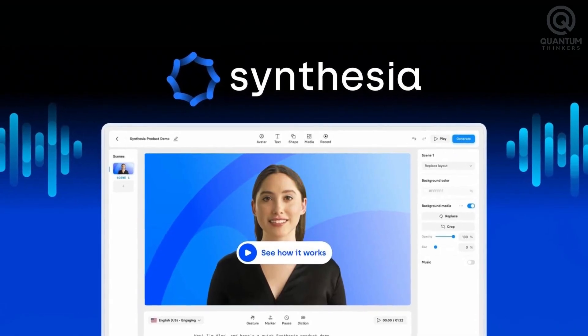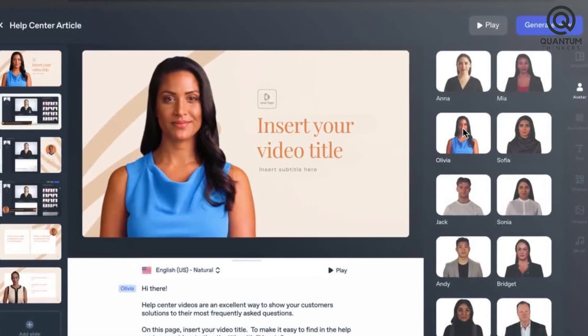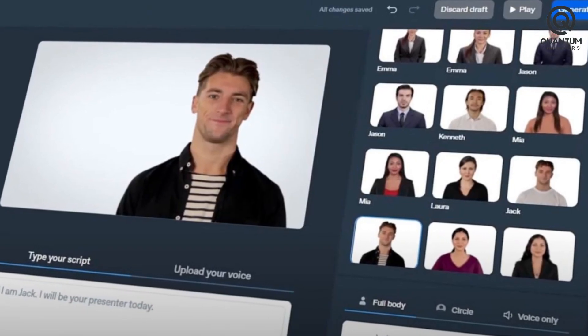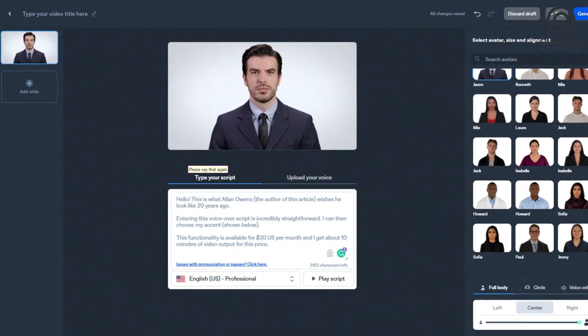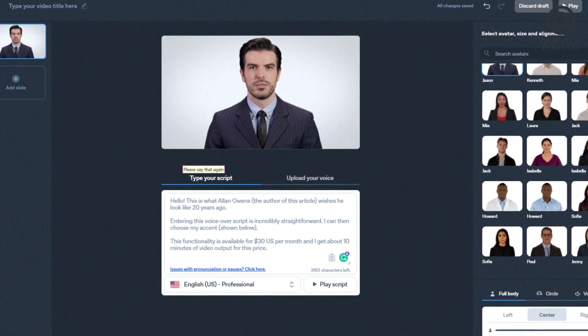Synthesia also offers color correction, motion tracking, and 3D rendering, transforming video enthusiasts into a creative playground. The software's fusion of innovation and utility cements Synthesia's legacy as an unrivaled AI video editing virtuoso, orchestrating a symphony of imagination and technology.